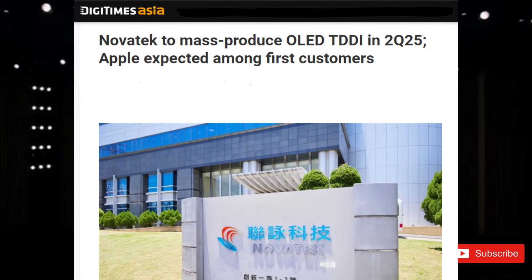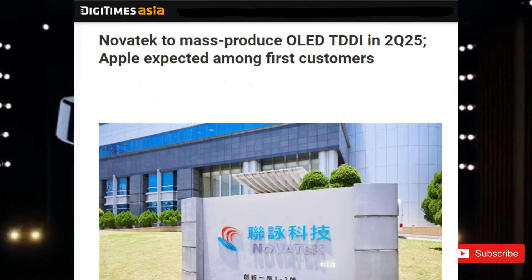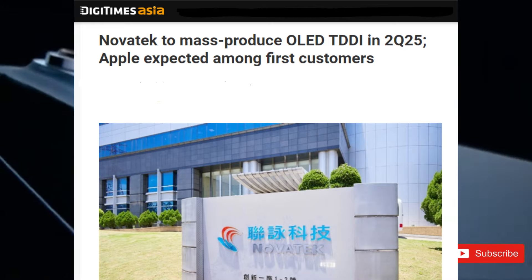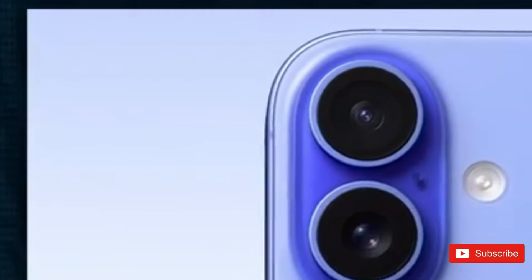A Taiwanese company called Novatec said this week that they will begin manufacture of a new OLED panel incorporating a new technology called Touch and Display Driver Integration, TDDI, which may feature in next year's iPhone 17.